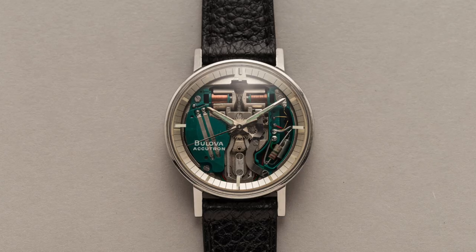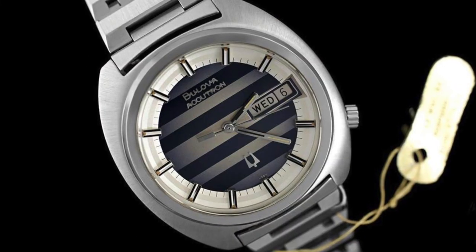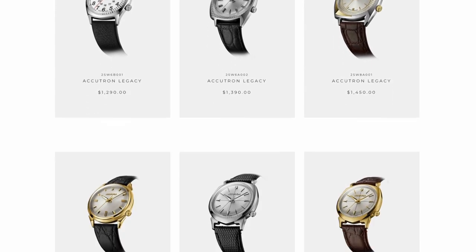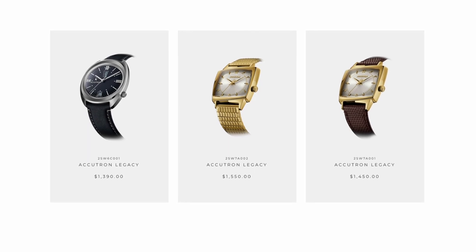Beyond the Space View, all the Accutron watches had a really unique look that was both modern and elegant. The three watches we're going to be taking a closer look at today are from Accutron's new legacy collection, which revives some of the brand's most memorable designs from the 1960s and 70s, each a cultural and iconic design touchstone.